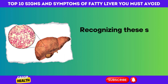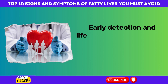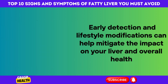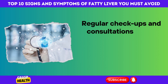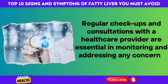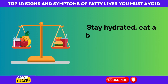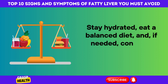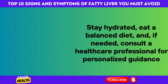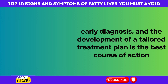Recognizing these signs and symptoms is a critical step in managing fatty liver disease. Early detection and lifestyle modifications can help mitigate the impact on your liver and overall health. Regular checkups and consultations with a healthcare provider are essential in monitoring and addressing any concerns related to your liver health. Stay hydrated, eat a balanced diet, and, if needed, consult a healthcare professional for personalized guidance. Early diagnosis and the development of a tailored treatment plan is the best course of action.